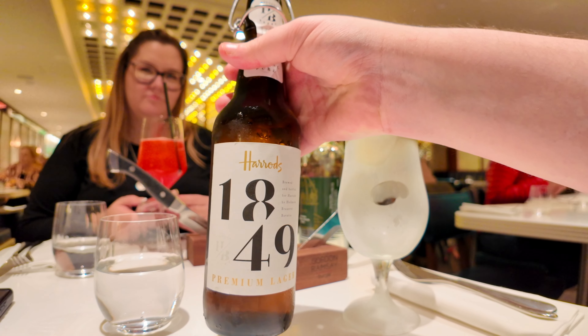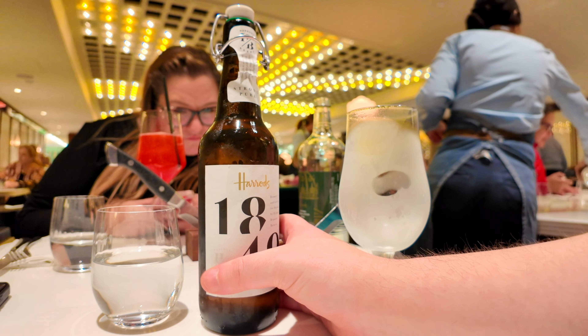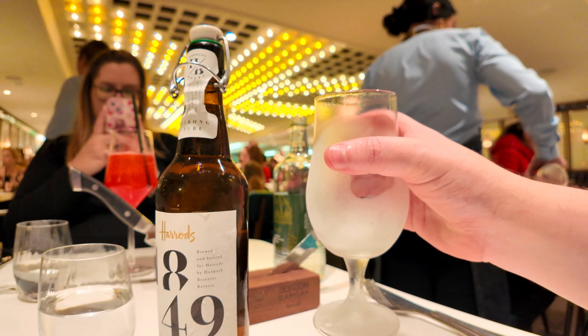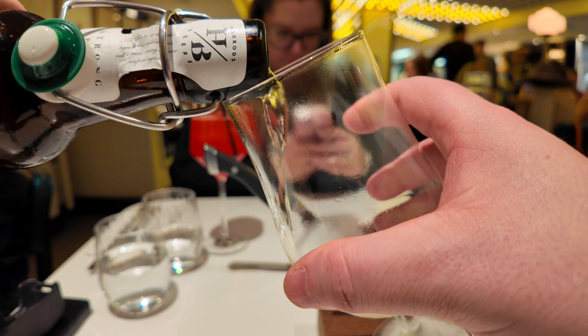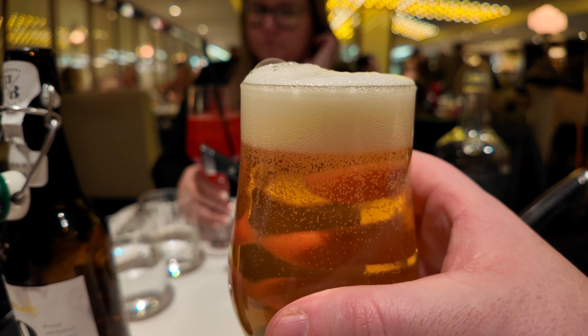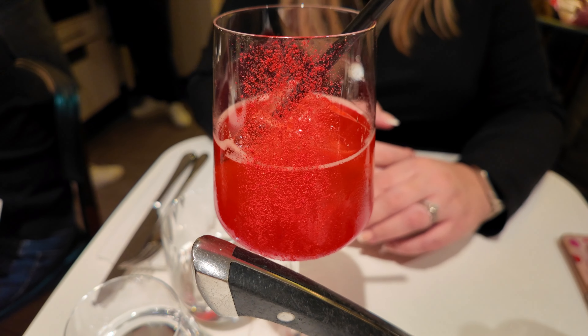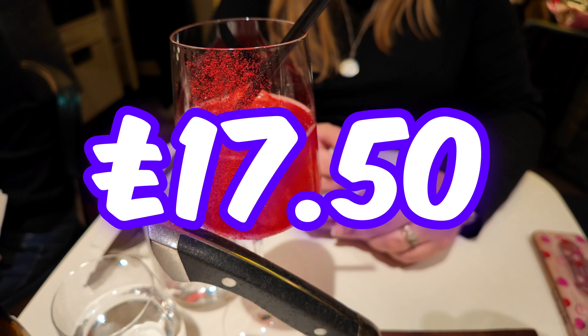The 1849 premium lager has arrived — it's a nice big bottle and it's nice and cold in a frosty glass. Absolutely perfect. Cheers, missus! My first taste of the 1849 Harrods premium lager — oh, that is actually really, really nice. The missus got a Cupid's Blush cocktail — how much was that? £17.50 for a cocktail.